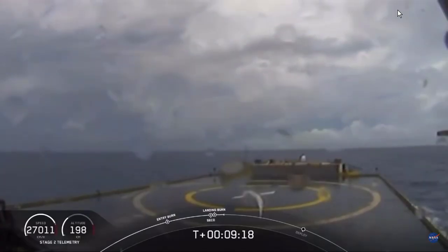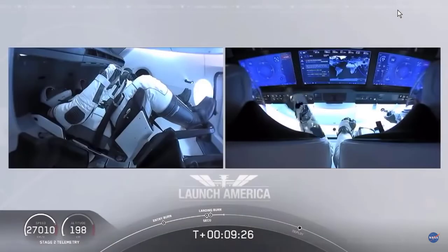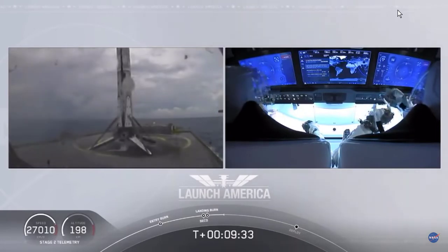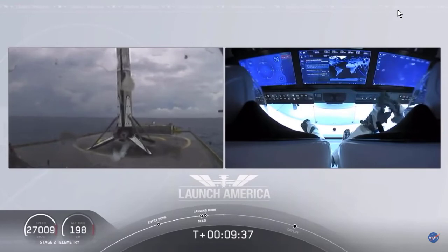What you're seeing on your screen is a live view of our drone ship, where our first stage will be coming down. Looks like we lost that live view, but we'll wait for confirmation. Falcon 9 first stage has successfully landed — and there you can see on your screen, Falcon 9 has landed.